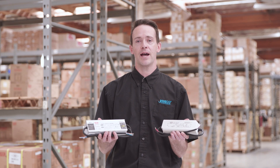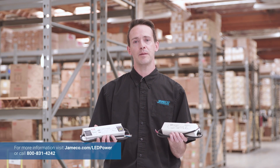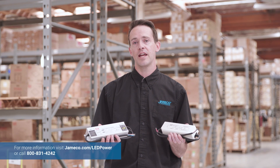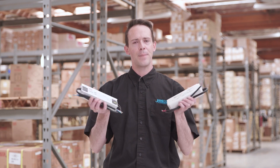And that's the Meanwell LED power series. For more information, visit jameco.com/LED-power or call us at 800-831-4242 and tell us your power requirements. Power up with Jameco.